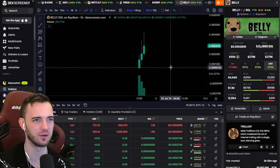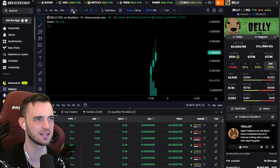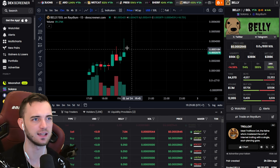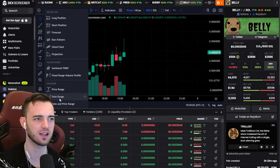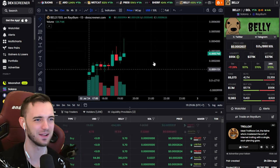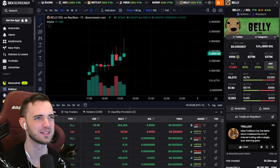Belly looks a little bit newer, so we're not touching this one. This would be an example of a coin not to touch — not more than a day old, no real chart structure. And it has already broken the all-time high. Did it? No, it didn't. But that's why — because it's not old enough.